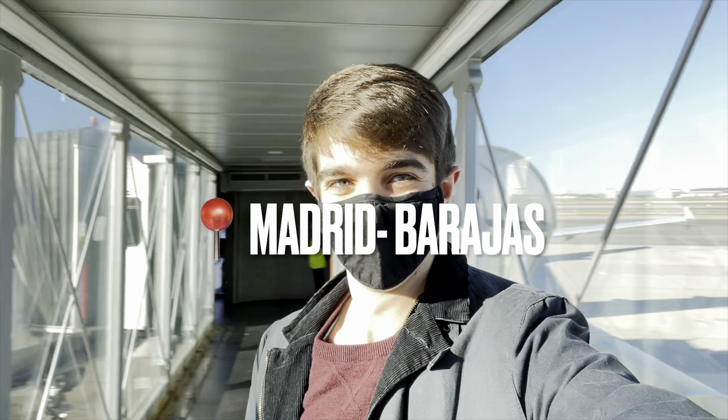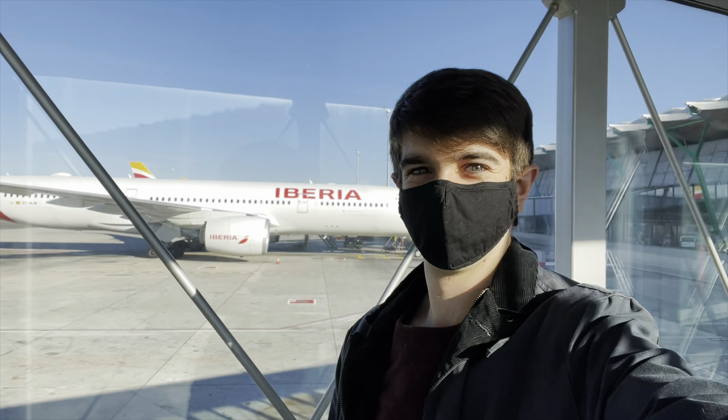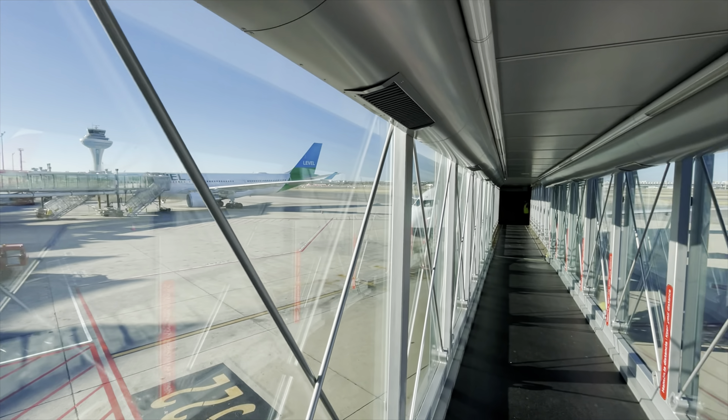Did you know that you can easily sample Iberia's flagship A350 between Madrid and London? Here's a comprehensive and dare I say brutally honest review of the flight sat down the back in Economy. It was definitely a memorable flight, however sadly not necessarily memorable for all the right reasons.